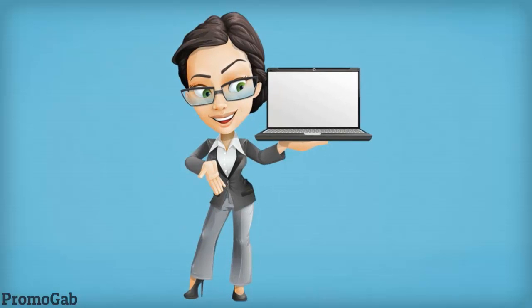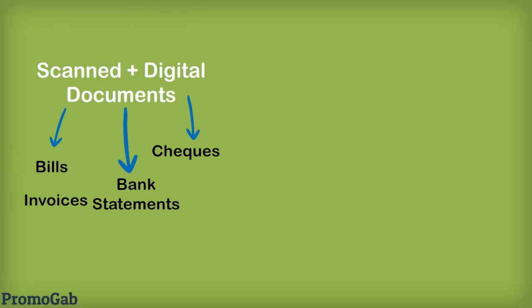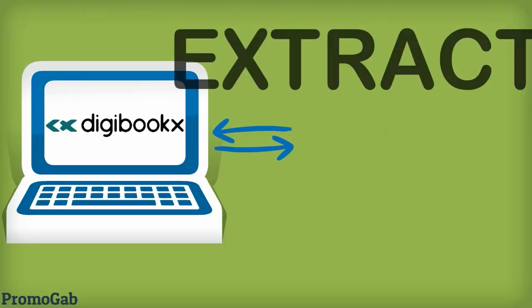Jane now uses Digibooks. She scans all her documents on a weekly or monthly basis depending on volume and uploads them to Digibooks. While Jane catches up with the important stuff, Digibooks extracts all the data from source documents.